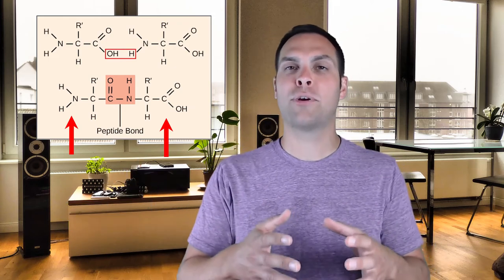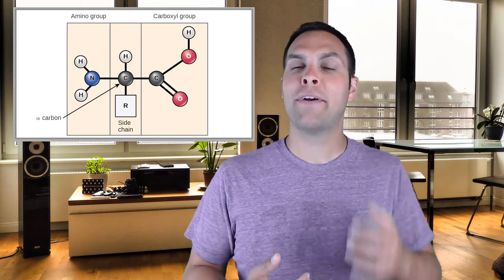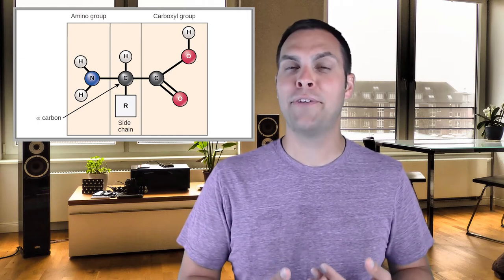The other thing coming off of that central carbon is what is called the R group. An R group can really be anything, and there are 20 different R groups attached to those central carbons across all the different amino acids. This is very important because these R groups all have different chemical structures and in particular different abilities to interact with water. Some of those R groups are charged, which makes them hydrophilic — they like to be associated with water — while others are hydrophobic and don't want to have anything to do with water. When we build proteins out of hundreds or thousands of amino acids, one of the things that dictates the shape of the resultant protein is how those R groups interact with the aqueous environment around them.